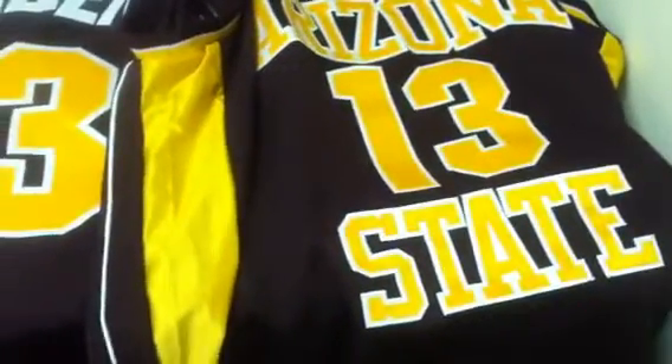You can see the front of the jersey there. It's a custom jersey — name and numbers are all sewn on, as you can see there. Size extra large.